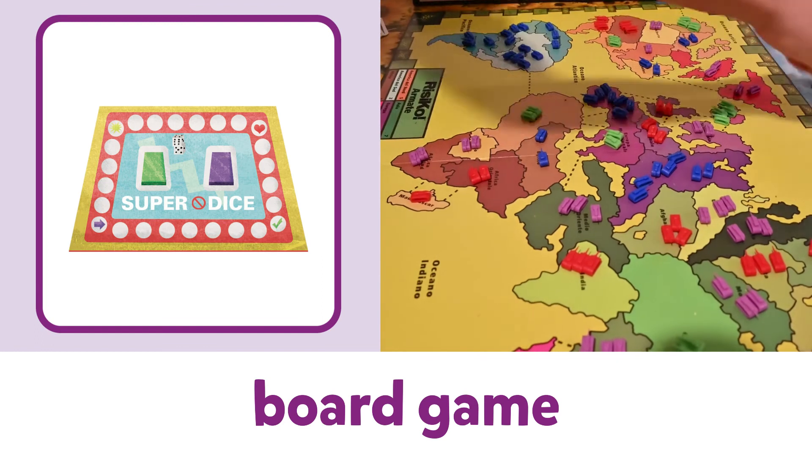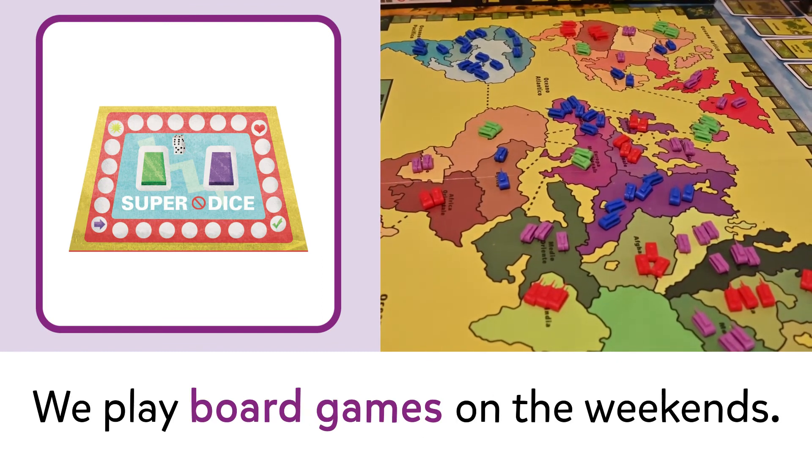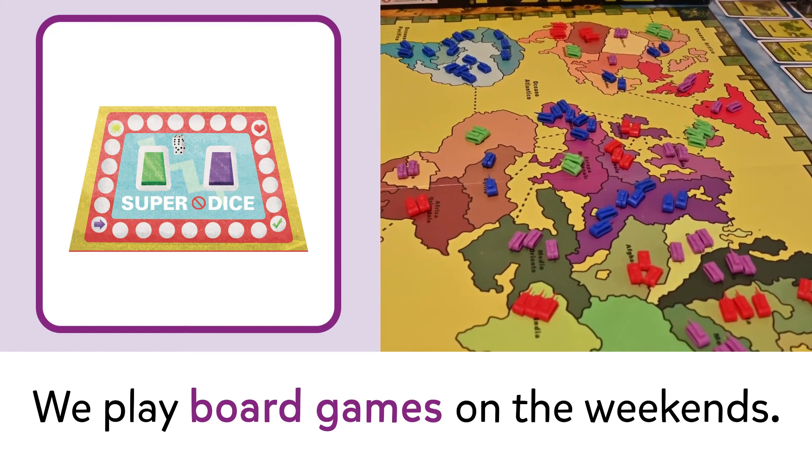Board game. Board game. We play board games on the weekends.